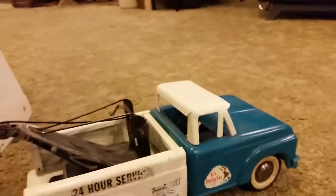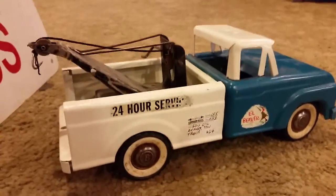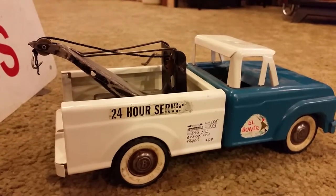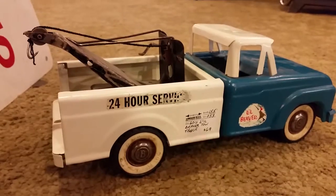So that is the 24 hour service, 60s Little Beaver tow truck. Thank you.